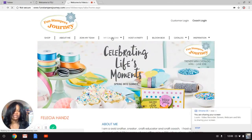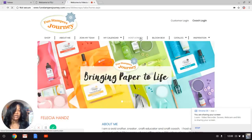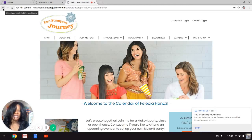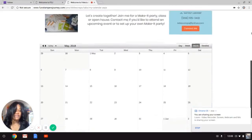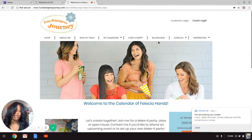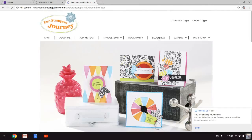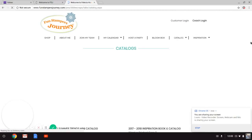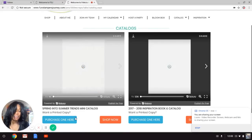If you want to host a party, click on the Host a Party tab. My computer is running a bit slow today, but if I had anything on my calendar you would see it there. Let's go to the Bloom Box tab — if you're interested in our Bloom Box subscriptions, you would start there. If you want to view our virtual catalogs, click on that tab and you have access to both catalogs right here.